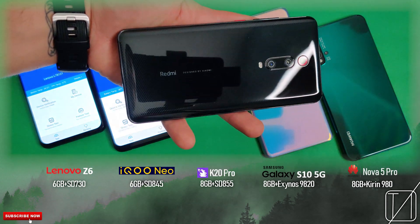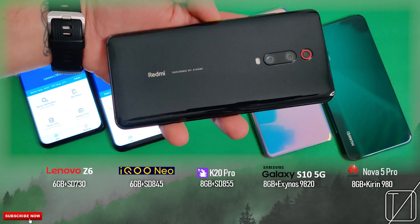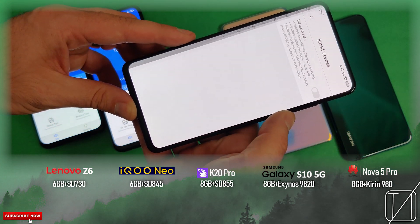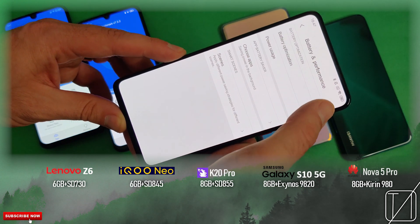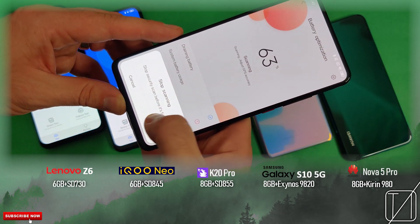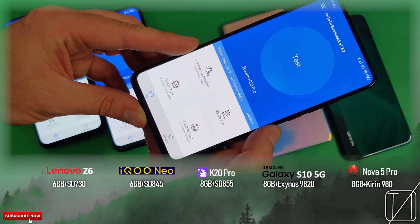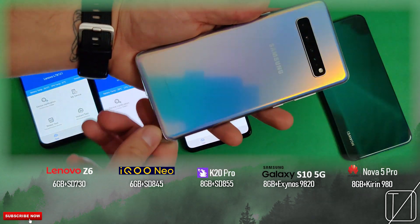Then we have the Redmi K20 Pro, with an upstep of 8GB of RAM and the latest Snapdragon 855 chipset. This should blow the rest out of the water — it should do ridiculously well. Unfortunately, there's no performance or game mode on this Redmi K20 Pro, so we have that lack of performance there. But I do think that this will be the winner in this run, since it has the best processing chip out of the five devices.